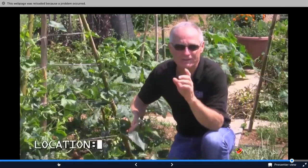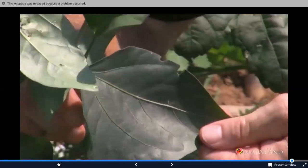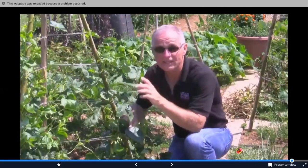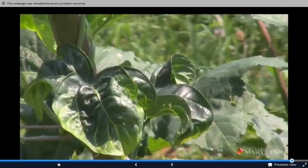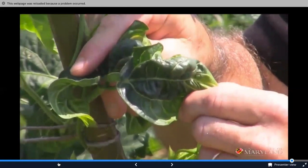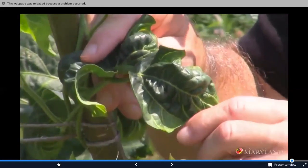Another type of insect damage is dastardly distortion. Early in the season these bean leaves were big and beautiful, but leafhoppers moved in, taking their beaks and damaging those tender young leaves. These leaves are looking gnarly — they're not going to be able to photosynthesize and they're not going to be productive. Leafhopper distortion.